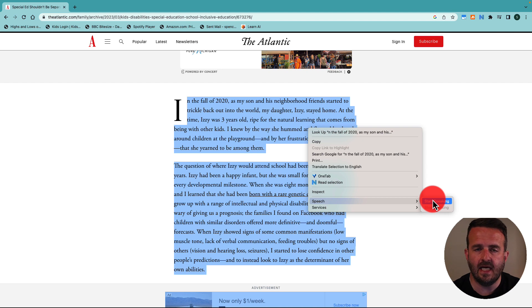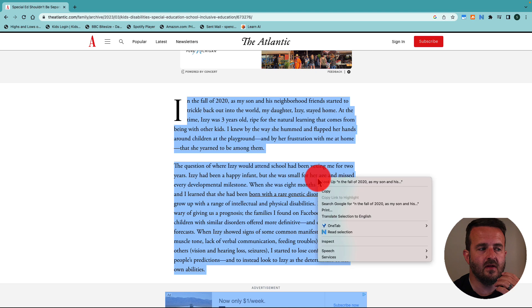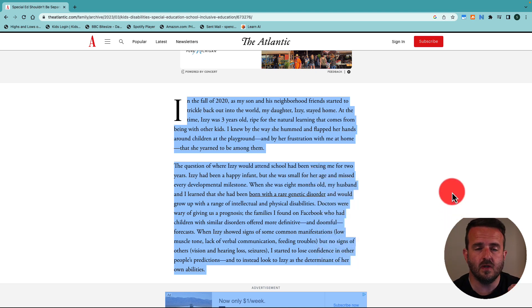Right now I'm on the Atlantic Education website and I've got the text highlighted right here. Depending on if you're on a Mac or a PC, you would just right-click and you'll see here that I have the option where it says speech. When I click on start speaking, Google Chrome will start reading to me.